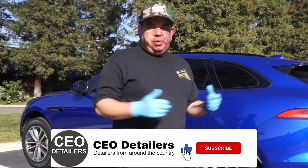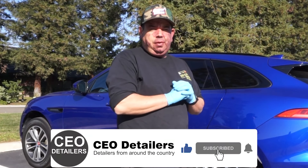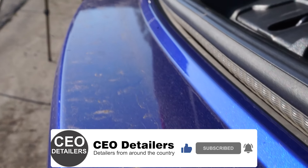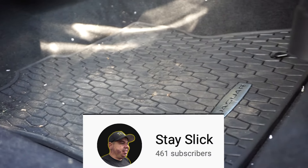Hey guys, welcome back. This is Gary G. with Stase Look Auto Detail here in Fresno, California, welcoming you back to another detailing video. What we're going to do is a maintenance wash on this Jaguar F-Pace.